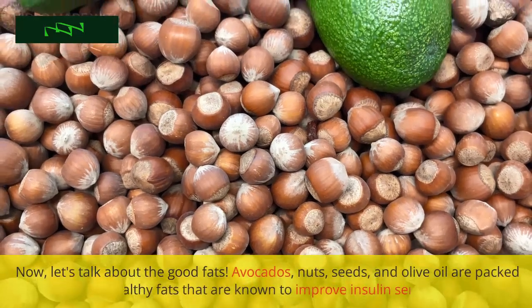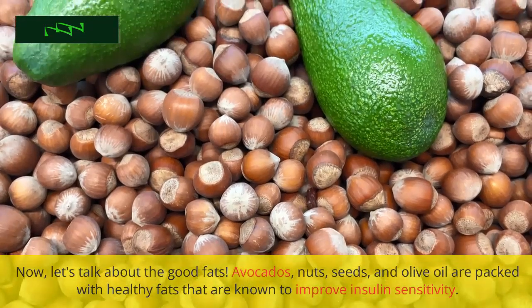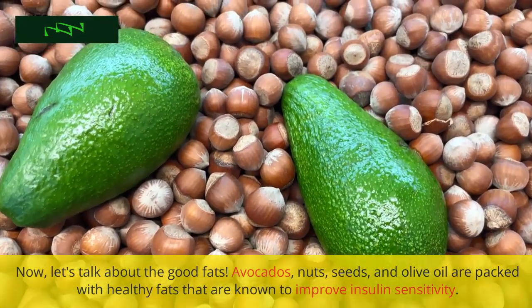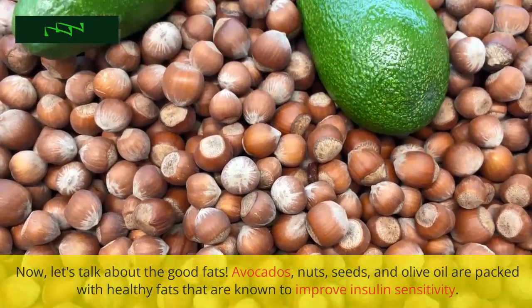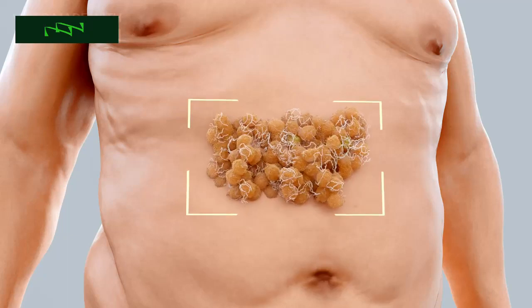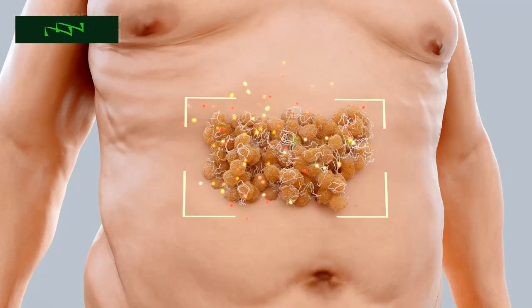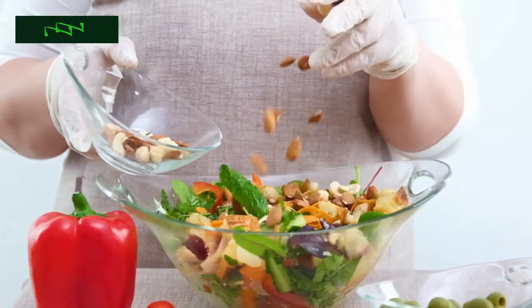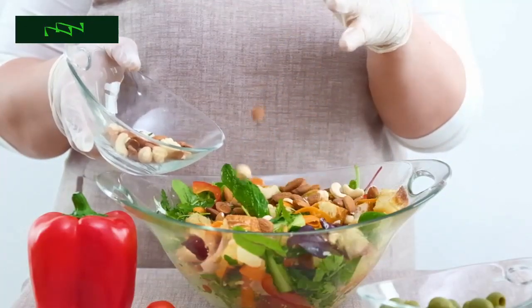Now, let's talk about the good fats. Avocados, nuts, seeds, and olive oil are packed with healthy fats that are known to improve insulin sensitivity. These fats can assist in better blood sugar control and have many other health benefits, such as supporting heart health. So, don't shy away from these delicious and nutritious options.